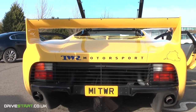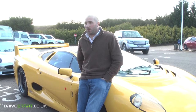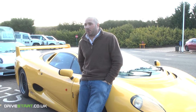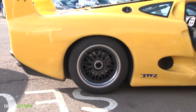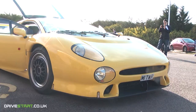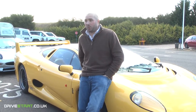The car I'm driving today is an XJ220S, or Sport, which was the sporty version with all carbon panels, more horsepower, better brakes, better handling, etc. This particular car has 680 horsepower as opposed to 540 standard. It probably does a similar top speed to the standard car because it's got a bit more drag with a bit more downforce.